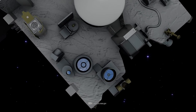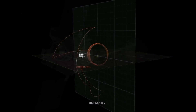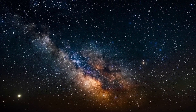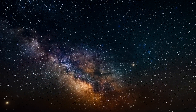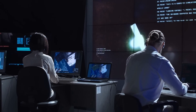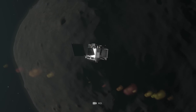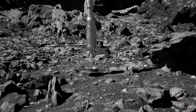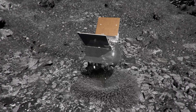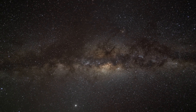OSIRIS-REx floated in space for 505 days, taking surveys, snapping photos, and mapping Bennu's surface. Finally, in October 2020, the time had come. At NASA's control center, they were preparing for a first. Skillfully, the scientists and engineers steered the probe to a suitable landing site. Then OSIRIS-REx landed in the porous material of the asteroid. Every move, every maneuver, had to be spot on.